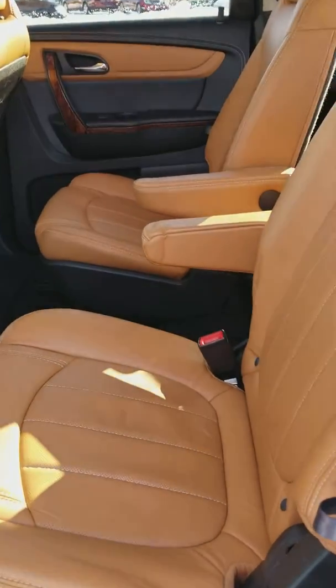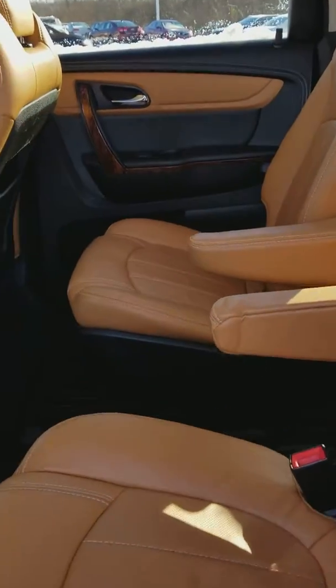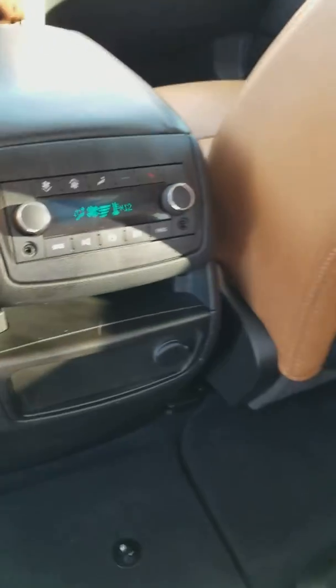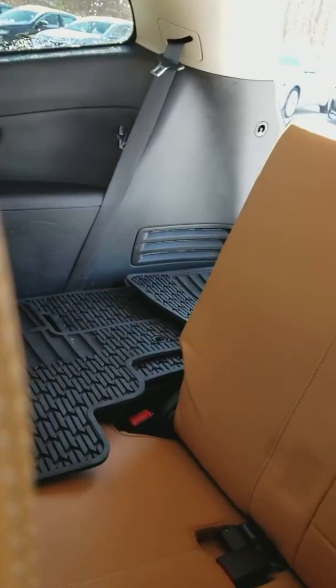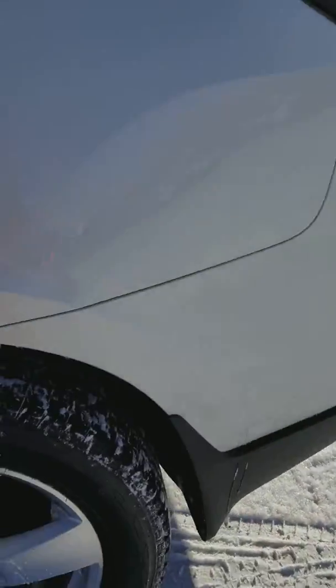The second row has bucket seats with the easy slide, and there is your rear climate. Your third row is back here, which does fold down — it's a 60-40 split.